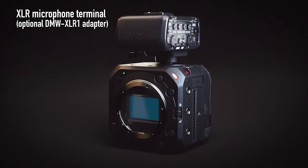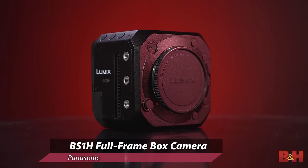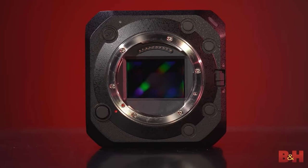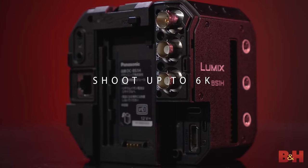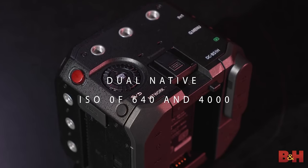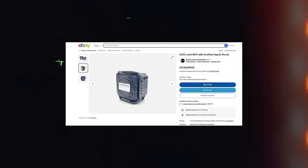Next we're moving on to a couple of cameras from Panasonic — particularly the Lumix line. The first is the Panasonic Lumix BS1H. This camera has a full-frame sensor, 14 stops of dynamic range, the ability to shoot up to 6K resolution, and a dual native ISO of 640 and 4000. I was able to find this camera used in 2024 for only $1,800.